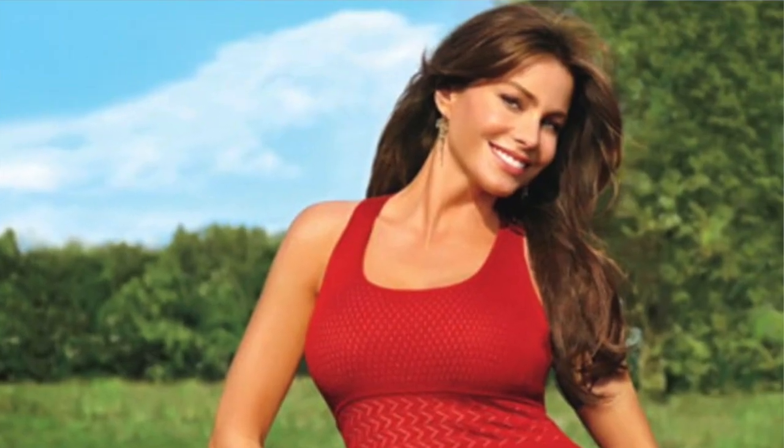Famous hourglasses include Marilyn Monroe, Sofia Vergara, and Scarlett Johansson. Pay attention to what they're wearing — you can go on Pinterest, easily find them on Google, look at their street style and what they're doing on the red carpet, and see what their stylists are pulling for them to emphasize the hourglass figure.